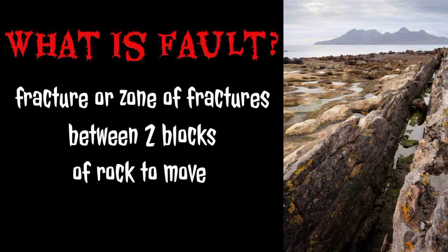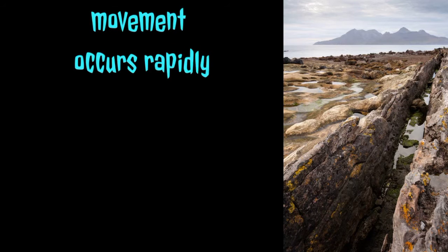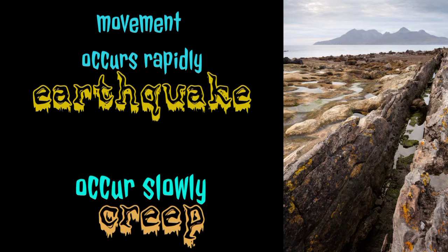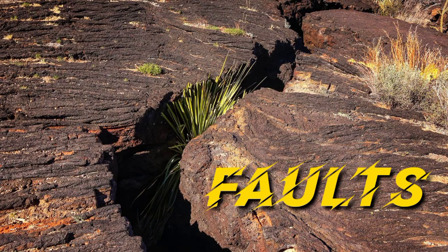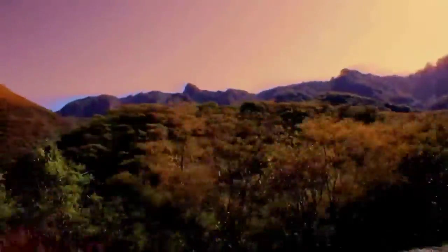These faults allow the blocks to move relative to each other. This movement may occur rapidly in the form of an earthquake, or slowly in the form of creep. Faults may range in length from a few millimeters to thousands of kilometers, and most faults produce repeated displacements over geologic time.